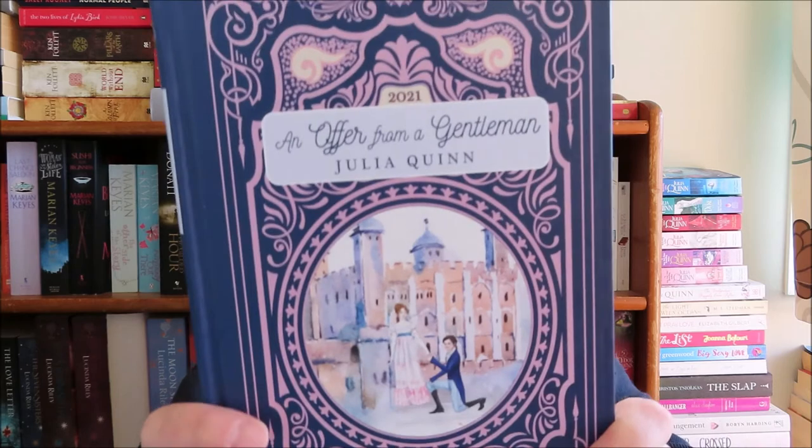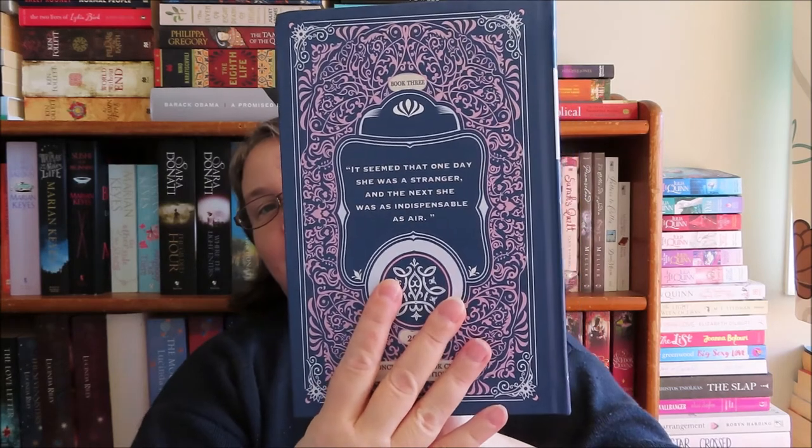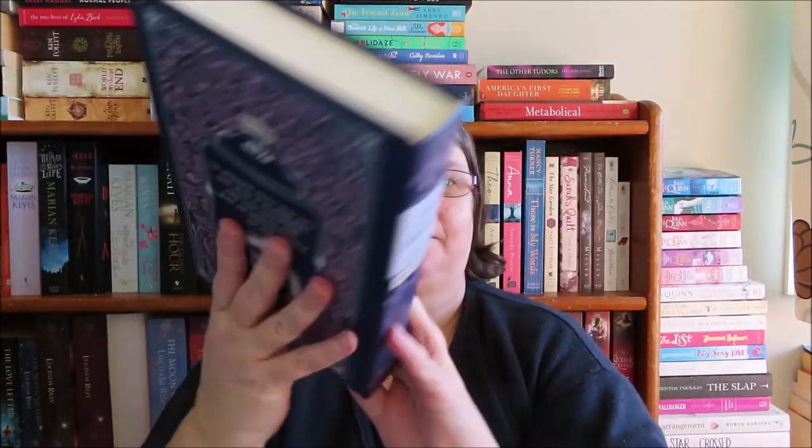The third book we get is An Offer from a Gentleman — love love love! The endpapers are all the same. We have got pages 344, 258, and 152 as the gift page numbers.